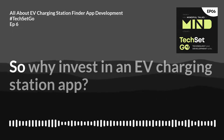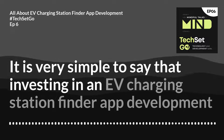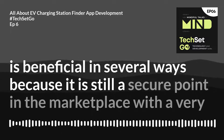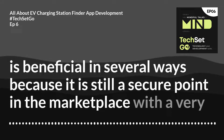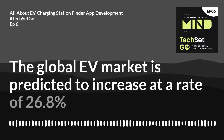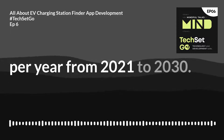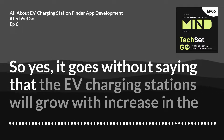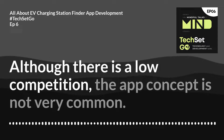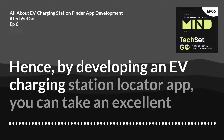Why invest in an EV charging station app? It's simple — investing in an EV charging station finder app development is beneficial because it is still a secure point in the marketplace with very low competition. The global EV market is predicted to increase at a rate of 26.8% per year from 2021 to 2030. The EV charging stations will grow with the increase in EVs, and since the app concept is not very common, developing one gives you an excellent opportunity to run a fruitful business in the future.